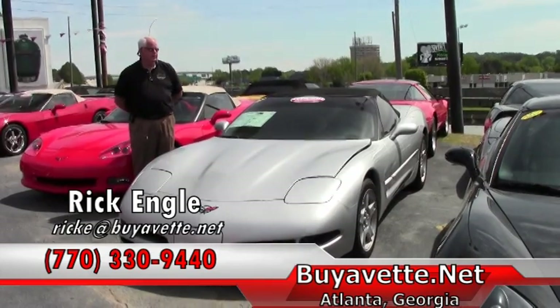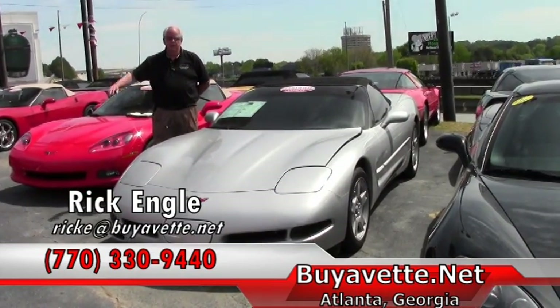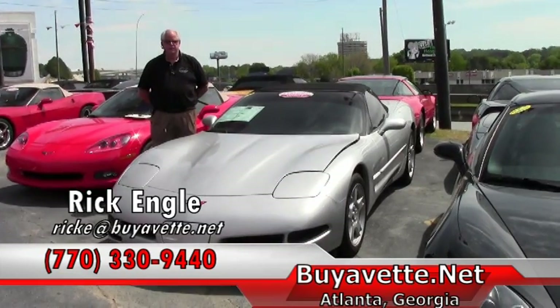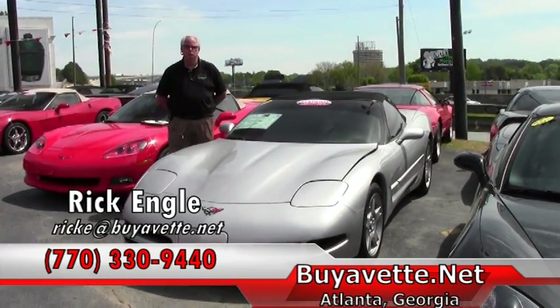I'd be more than happy to research any number of cars for you. Please come out, take a look at our corporate location, our new showroom, and our performance service center. And if nothing else, enjoy going on the website and by all means, enjoy the ride.